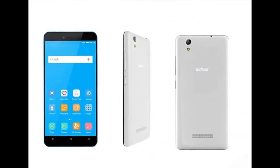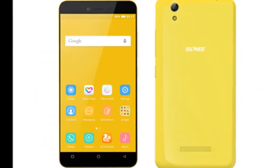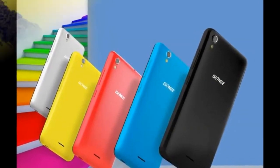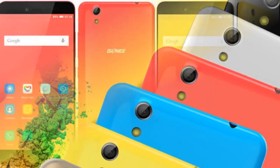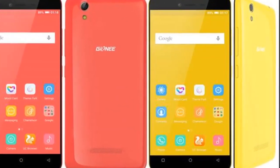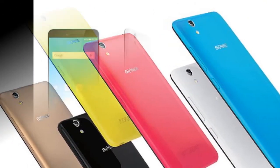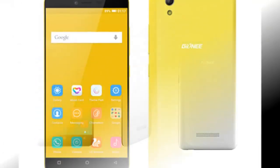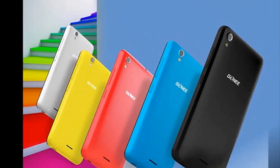It packs 16GB of inbuilt storage and supports expandable storage via microSD card up to 128GB. It sports an 8-megapixel rear camera with LED flash and there is a 5-megapixel front-facing camera on board. Connectivity options, apart from 4G, include GPRS, EDGE, 3G, GPS, Bluetooth, Wi-Fi, and Micro-USB.